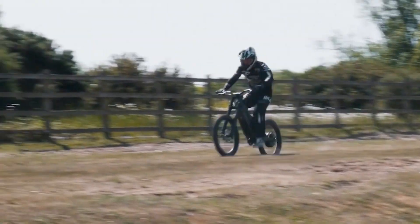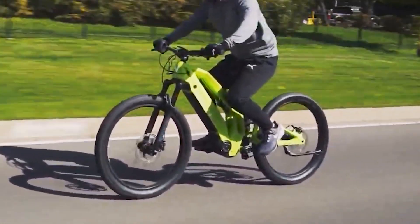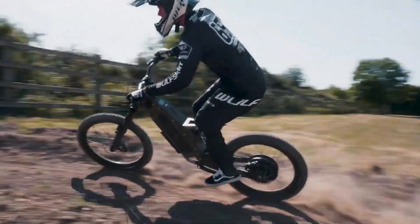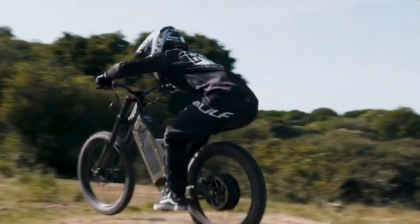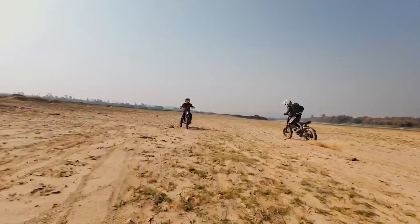Dual motors, extreme gearing, or oversized hubs — these electric bicycles use different approaches to the same objective: guarantee breathtaking acceleration and riding speeds beyond 40 miles per hour. Today we're looking at ridiculously powerful e-bikes.